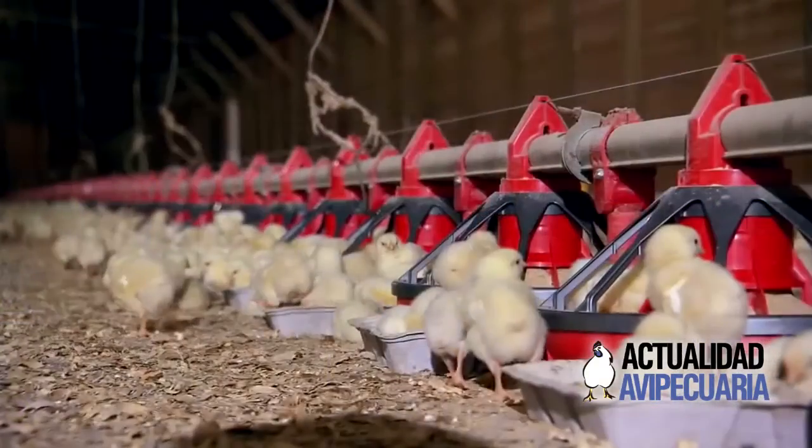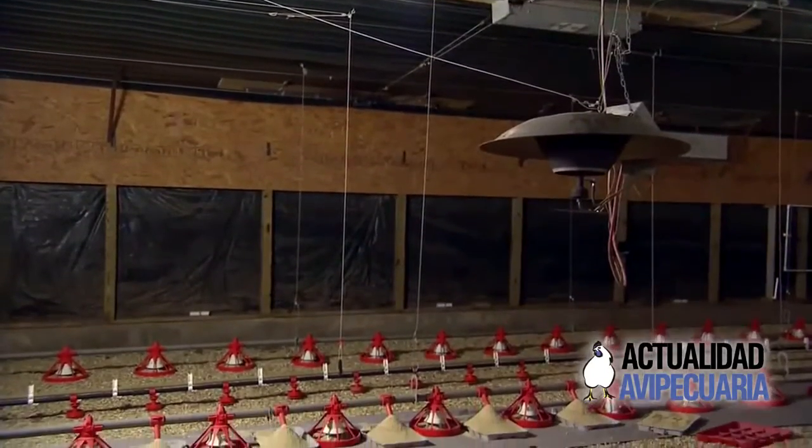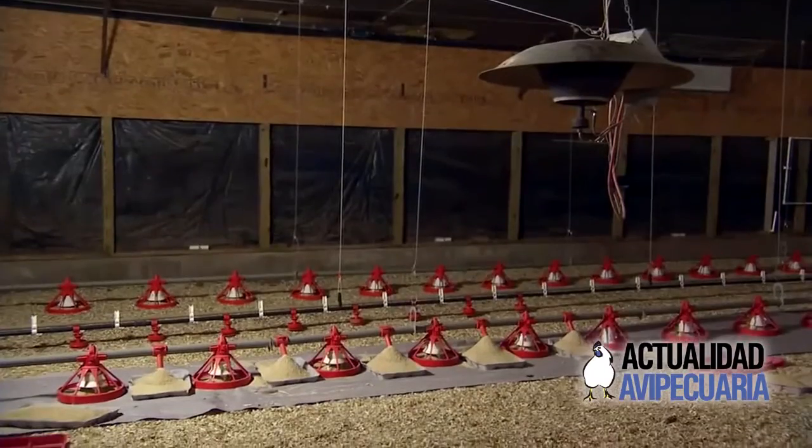A real key area of broiler farming is how we manage the birds when we first place them into the house. We always put a certain amount of food on the floor — maybe 50 to 60 grams per chick — on some paper for them to eat before they transit into eating out of the feed pans. This probably gives them food for three days, maybe into the fourth day.